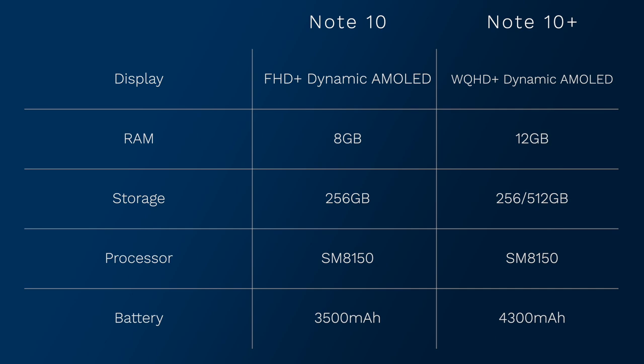As far as internals go, both phones run the same octa-core processor, but the Note 10 comes with 8GB of RAM and 256GB of internal storage, while the Note 10 Plus offers 12GB of RAM and either a 256GB or 512GB variant. Unfortunately, there is no expandable storage via microSD available anymore with the new Note 10 lineup. Finally, the Note 10 Plus also features a 4,300mAh battery over the standard Note 10's 3,500mAh battery.